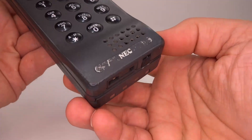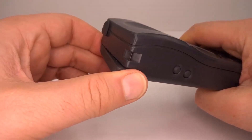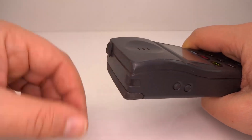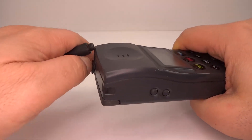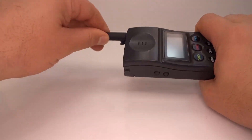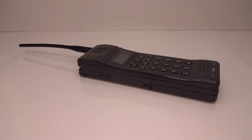Sporting NEC's original logo design, this model featured a quarter-wave antenna that could be flipped into an upright position for better reception. An option to attach a half-wave antenna not only gave excellent reception but gave the phone more of a military radio look.